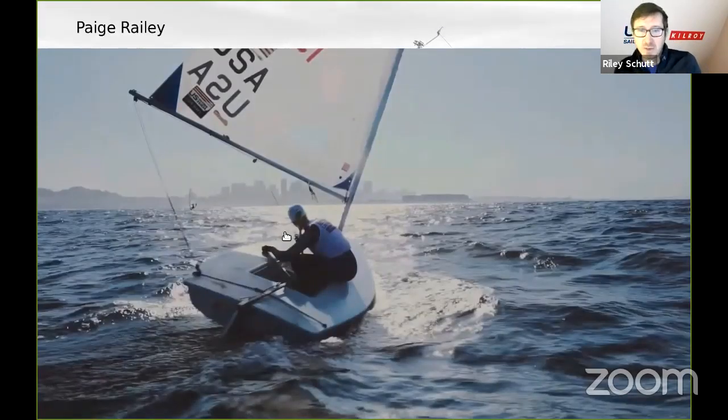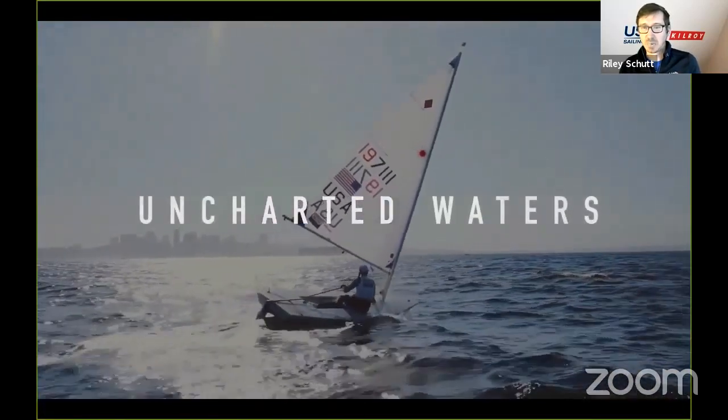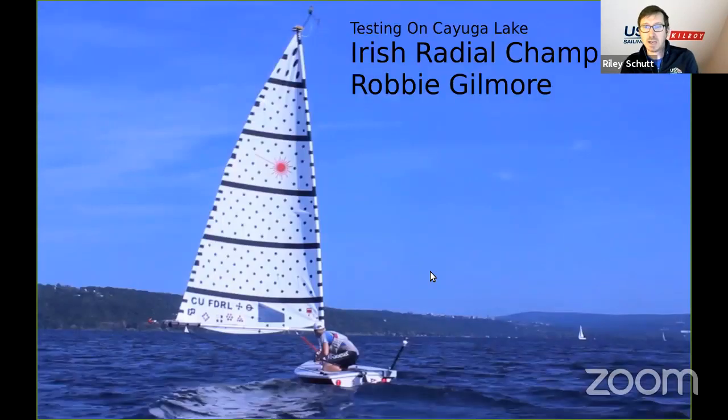Looking through U.S. Sailing's YouTube videos, I found a promo video of Paige Rayleigh, our radial sailor, sailing and getting ready for the Rio Olympics — we can see her do a nice S-turn in sync with the waves. Our testing on Cayuga Lake: this GPS track shows a testing session where the Ithaca Yacht Club let us use their facilities. We had Robbie sail upwind tacks, then do long downwind sections full of S-turns from point A to A, collect more upwind data, then go all the way down the lake collecting really good testing data.